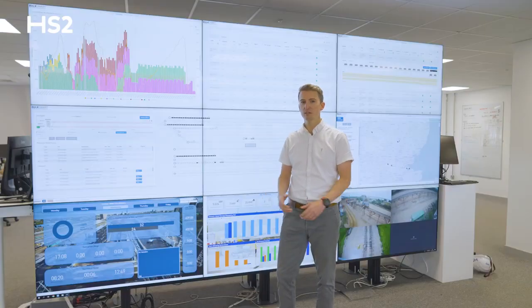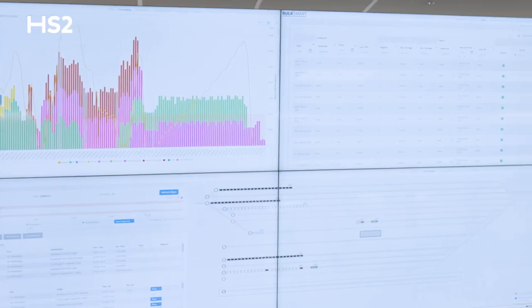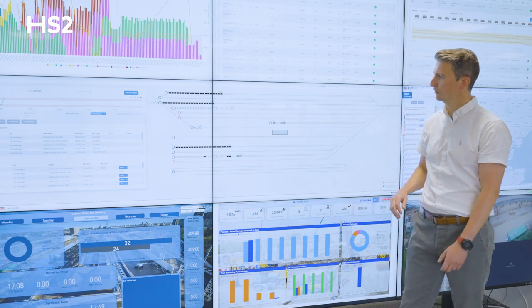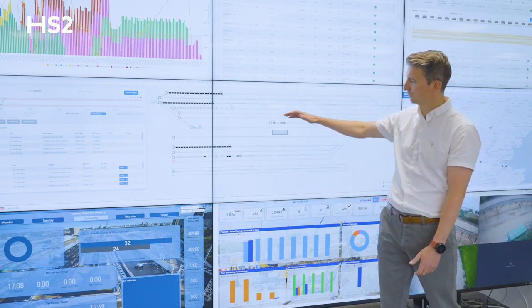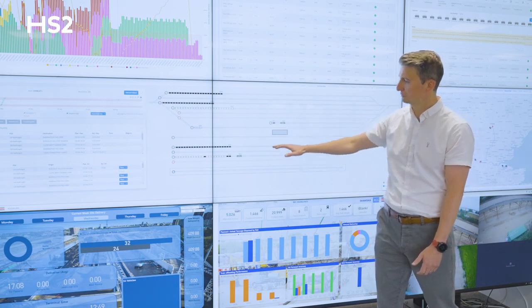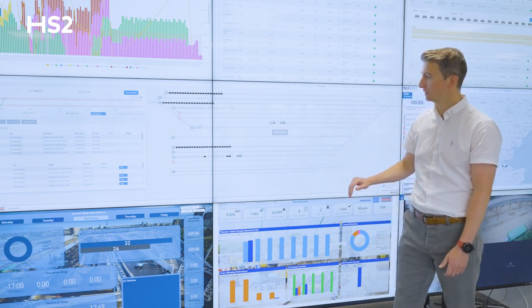We've got two main dashboards here in the office. What we see in the middle screens is a terminal map of Wellesdon Euroterminal. We've got the sidings 1 to 8 at the top, us in the logistics hub in the middle, and then customs road at the bottom here.